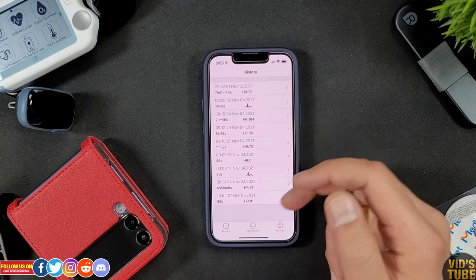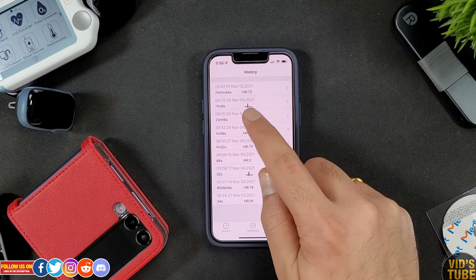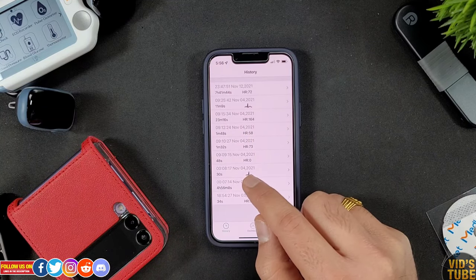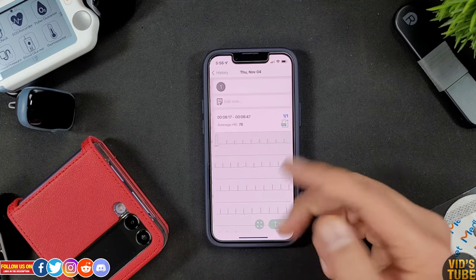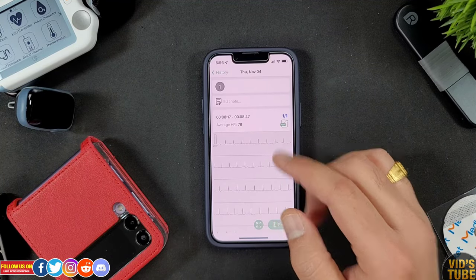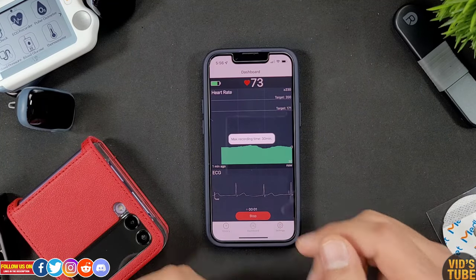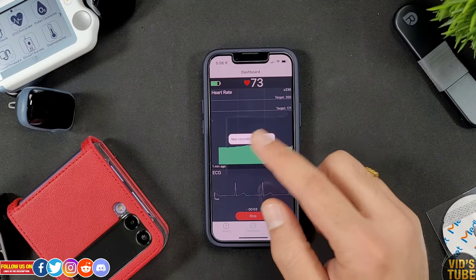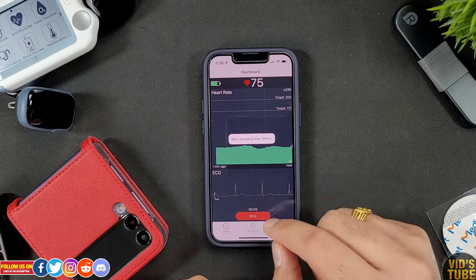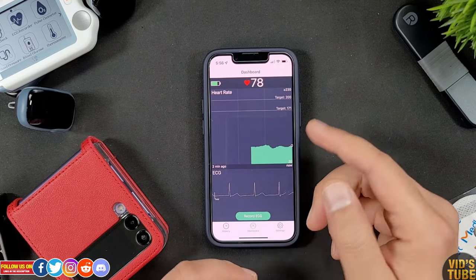Under History you'll find recorded data. Any data marked with the ECG icon is ECG data. ECG data can be manually recorded from the dashboard by pressing 'Record ECG.' For your information, ECG data can only be recorded for a maximum of 30 minutes; once you click Stop, the data is stored under the History tab.